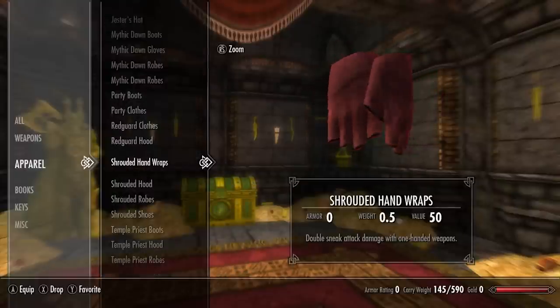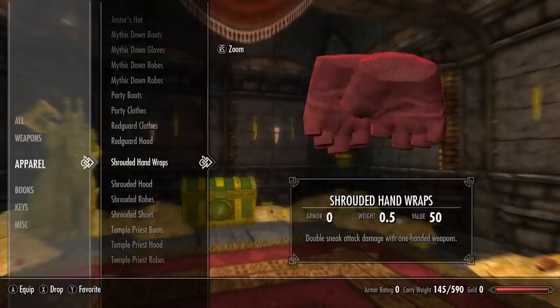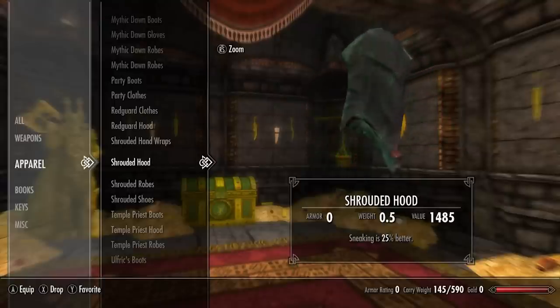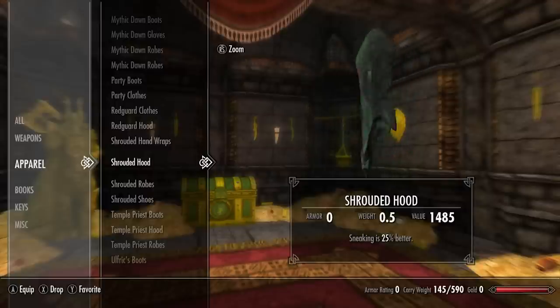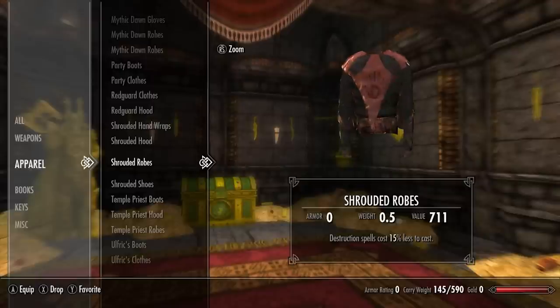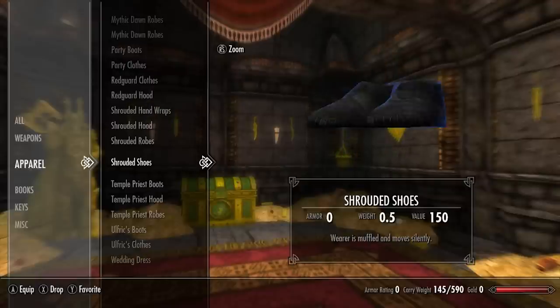For the next set we have the Shrouded hand wraps — double sneak attack damage with one-handed weapons. Next we have the Shrouded hood — sneaking is 25% better. Next we have the Shrouded robes — destruction spells cost 15% less to cast. And lastly the Shrouded shoes — wearer is muffled and moves silently.